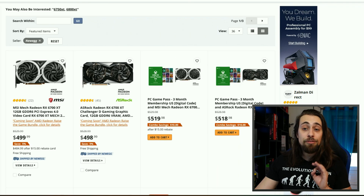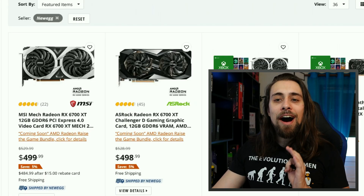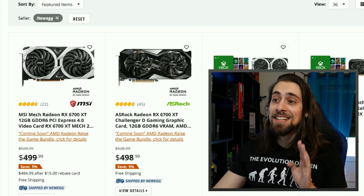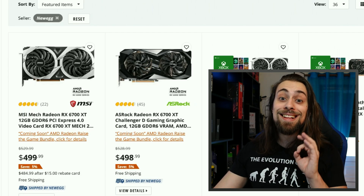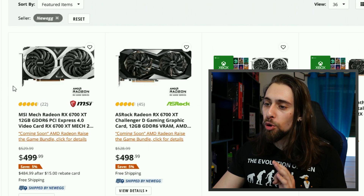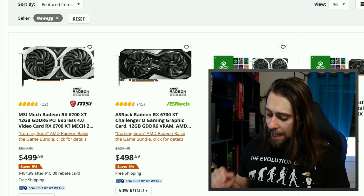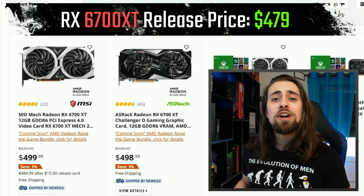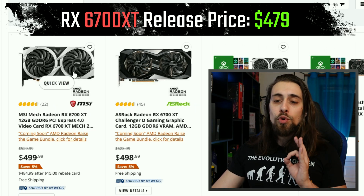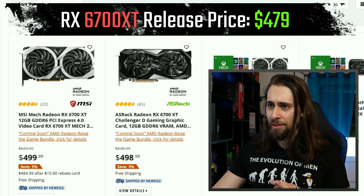The 6700 XT is the start of the show for me. At $499 — $100 more than the 6600 XT or the 6650 XT — while being considerably faster. It had a release price of $479, so once again, really close to the MSRP or launch price.